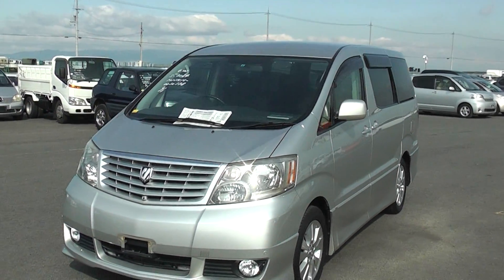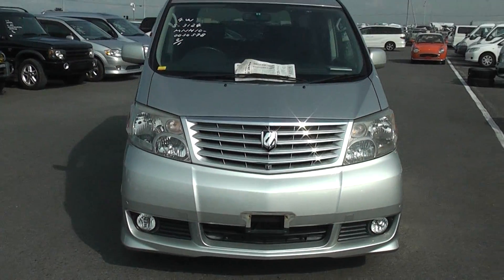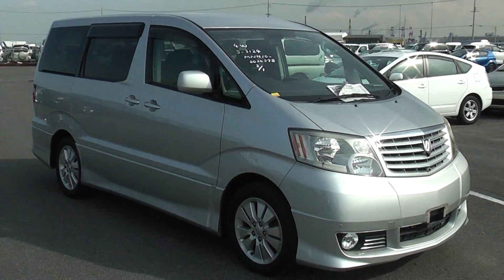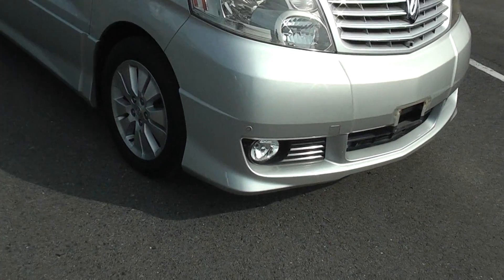This is a 2003 Alphard MS. It's a three-litre two-wheel drive car. You can see it's got the MS aero kit and slightly bigger factory wheels, with a nice set of fog lights in the front.